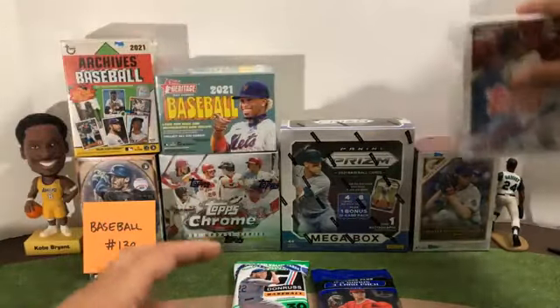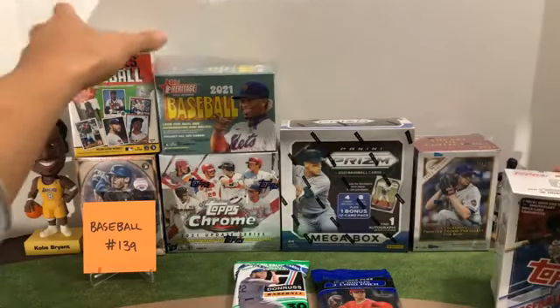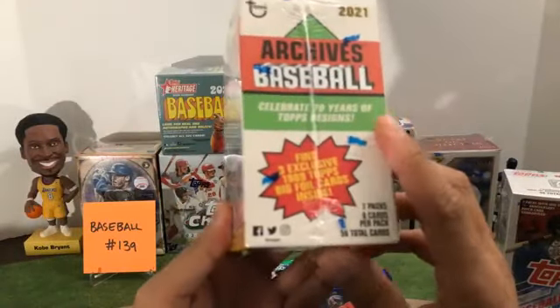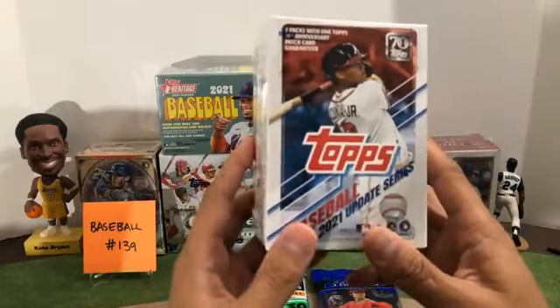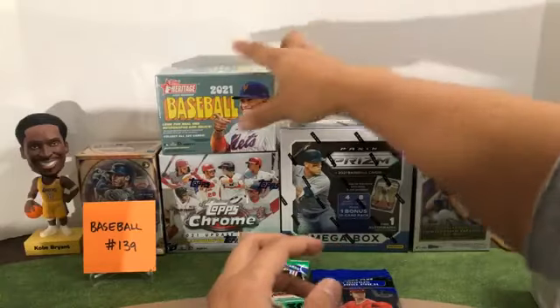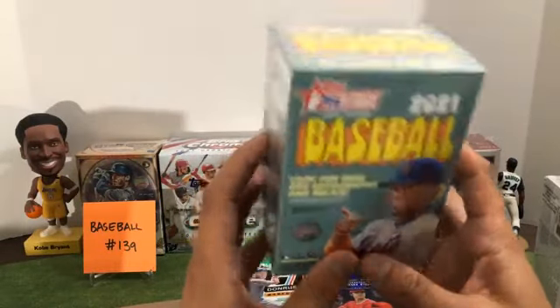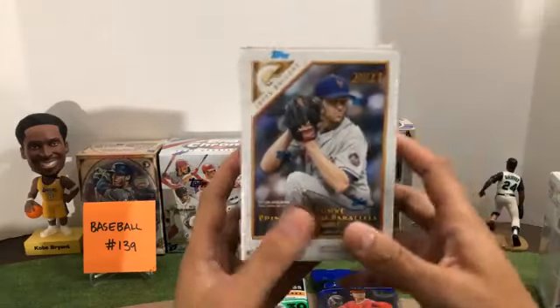One silver prism and a three-card bonus pack of some Mosaics. As far as baseball, I do some hobby here and there. We've got five blasters: Archives — 56 cards in here, three foil parallels on average. Update Series — 99 total cards, one of the 70th Anniversary patches in there. Heritage High Number — 72 cards, 1972 design this year.